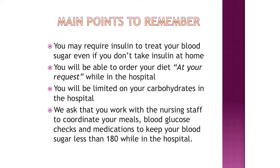You will be limited on your carbohydrates in the hospital. We ask that you work with the nursing staff to coordinate your meals, blood glucose checks, and medications to keep your blood sugar less than 180 while in the hospital.